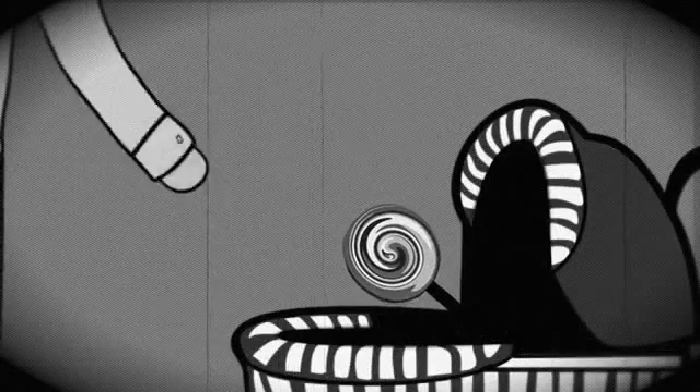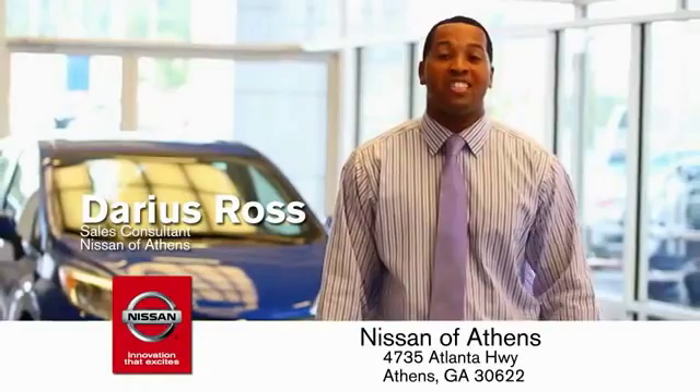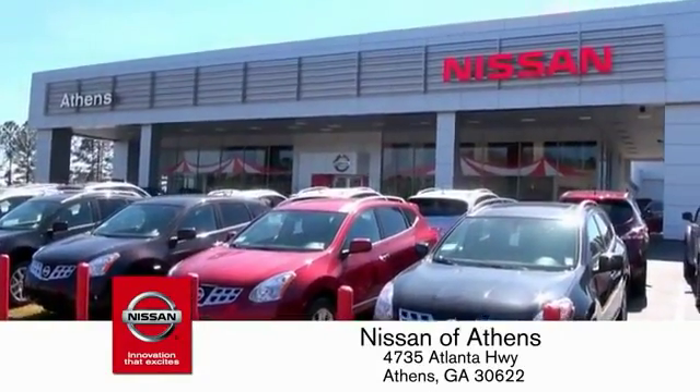It's easy in theory, but you should really think twice about driving. Luckily, buying a car is easier than ever at Nissan of Athens — Georgia's fastest growing Nissan.